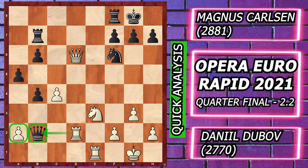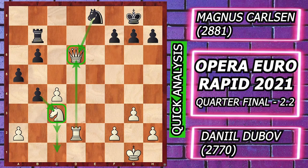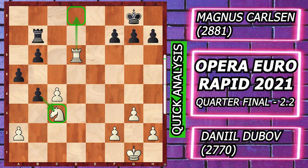Rook d2 attacking the queen, Queen c3, Knight d1 attacking the queen again, and rook e8 — here comes the last and biggest blunder of the game: rook takes e8, Knight takes e8.